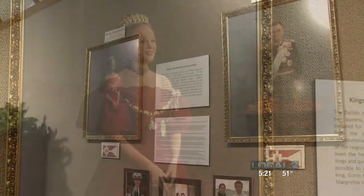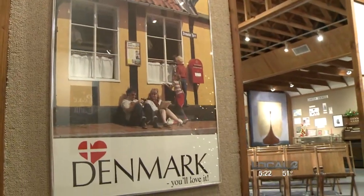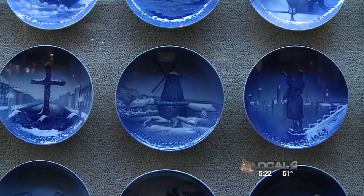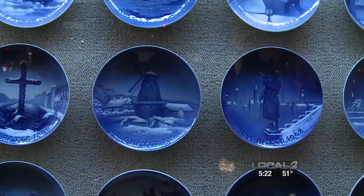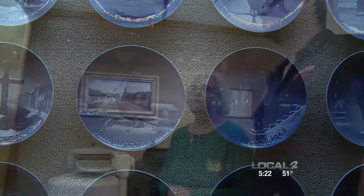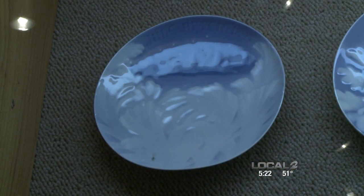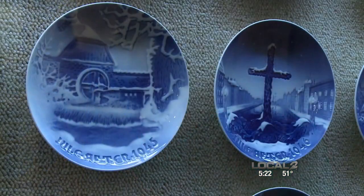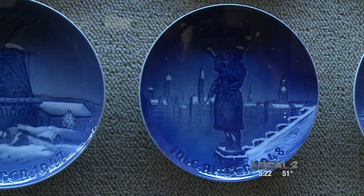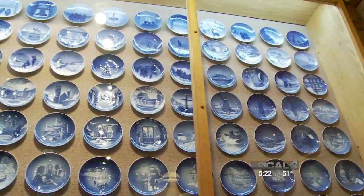There's also the Bing and Grøndahl Christmas plate collection, made in Denmark for a very long time. Even though these are Christmas plates, the museum has them up year-round. The plates start in 1895 and go all the way to the present. There's only one other collection like this, and it's in Texas. Each of these, once they're made, the mold is destroyed. Treasured by plate collectors, this art is part of the Danish heritage. Each one tells a story, and they're very proud of these plates.